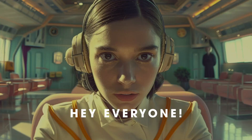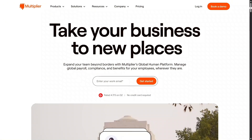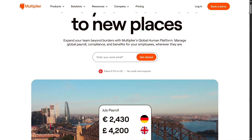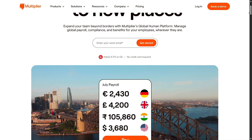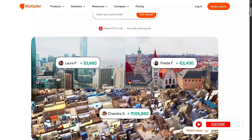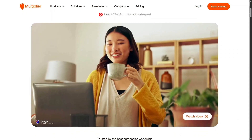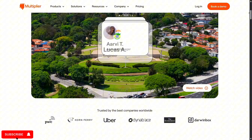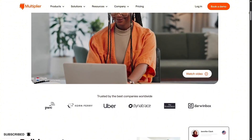Hi everyone, glad to have you back here. Today we're checking out Multiplier, a worldwide hiring solution designed to help you recruit talent across Asia within just 72 hours or even faster, for a monthly rate of $400 per team member. Is it truly a smart investment? Stay with me as we take a deep look at its tools, costs, strengths, and limitations.